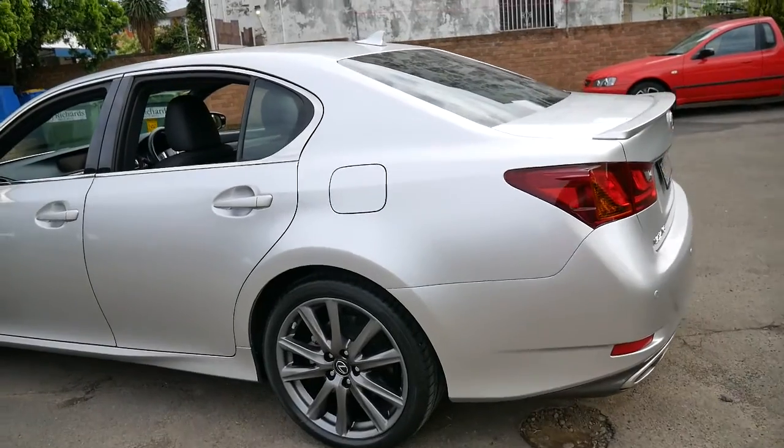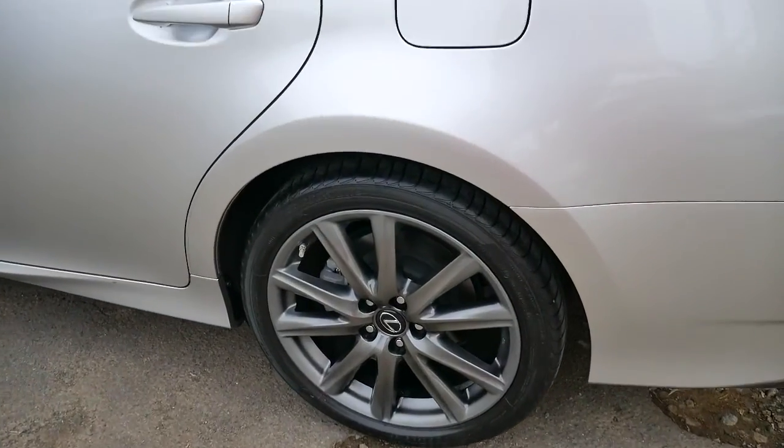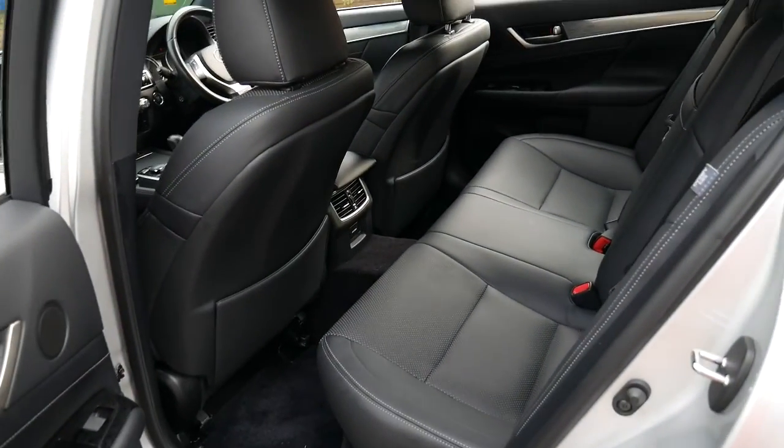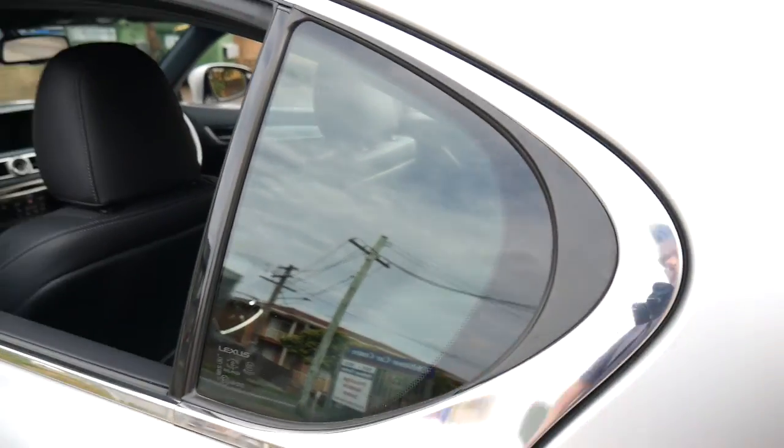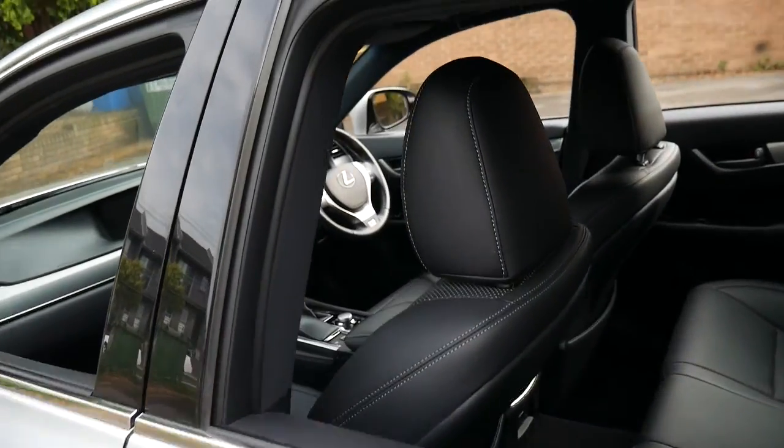This particular car is silver in colour with black leather interior and I have driven it and it drives beautifully, as you'd expect for a 2013 Lexus with a full Lexus service history since it was brand new.